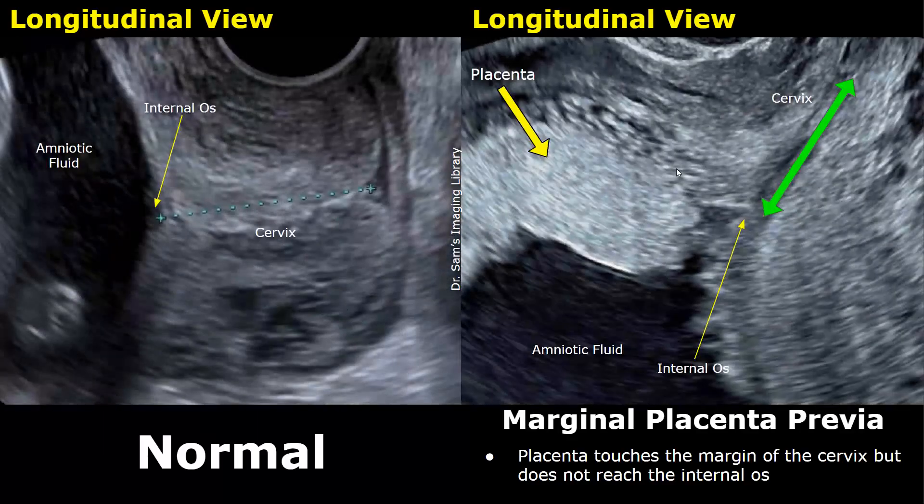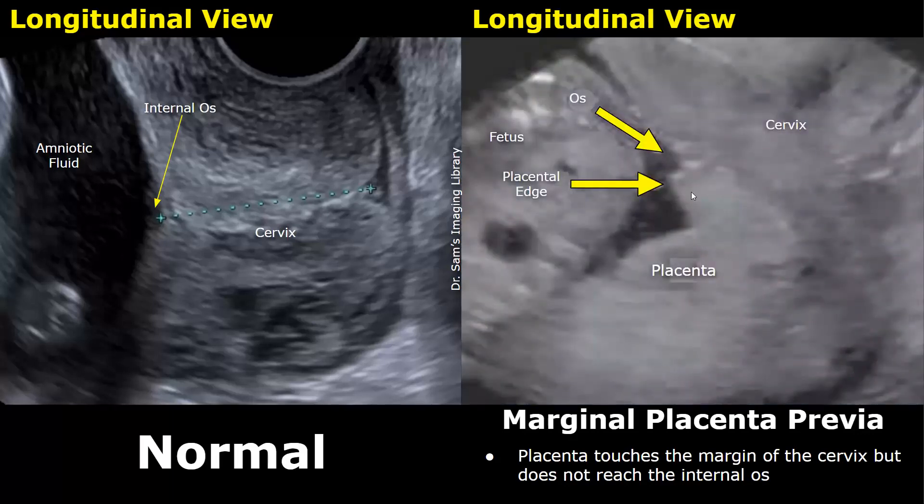This is a transvaginal image showing a marginal placenta previa. This is the cervix and this point is the internal os. This is the placenta — the placental edge is very near but does not cover the internal os, so this is a marginal placenta previa. Here is another transvaginal image: the placenta is very near to the internal os at this point, but does not cover it — that is why it is called a marginal placenta previa.